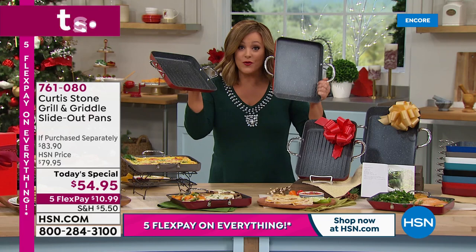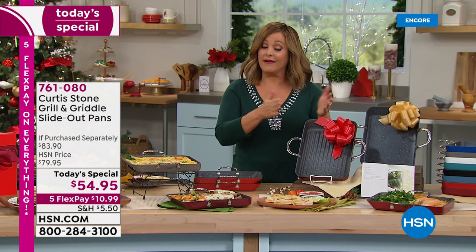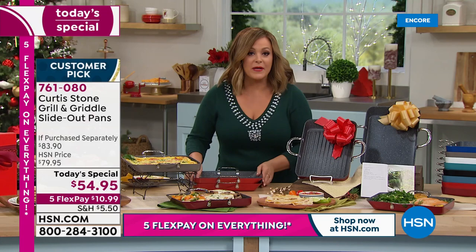Each pan goes for about $41.95 individually, making this an $83.90 value. Today only, less than $60 — we're at $54.95. With any credit card you can get multiples home; you're only paying $10.99 on flex pay.